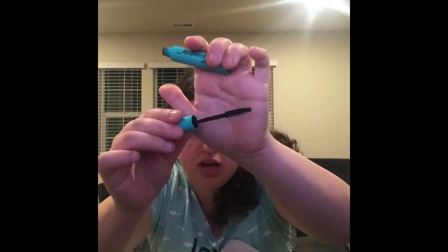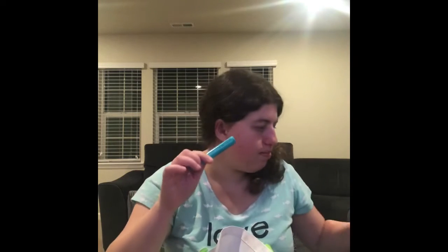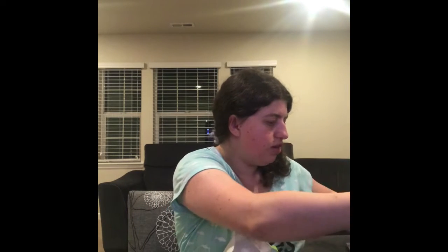The next one — you guys have seen me talk about this so many times — is the Maybelline Makeup Mascara in Very Black. This is what the applicator looks like and I absolutely love this mascara. I went through this really fast. I will definitely continue repurchasing this one too.